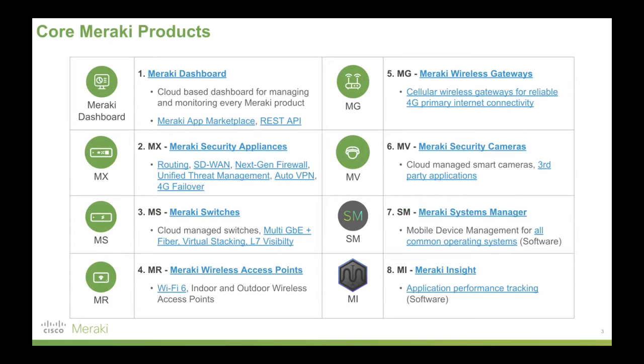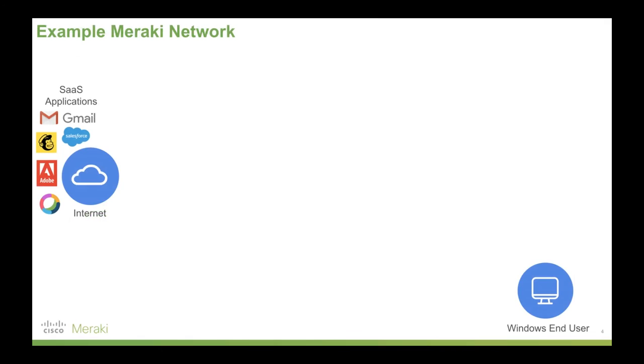There are eight core Meraki products. And instead of walking through these one by one, I'll now build out an actual network with you. If you do want to click on these links, they are all live. I'll put a link to this presentation in the description. So let's build out an example Meraki network.